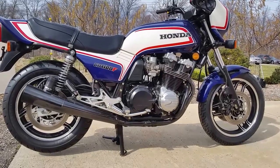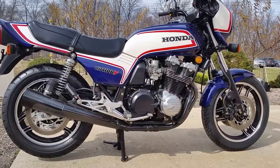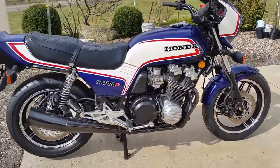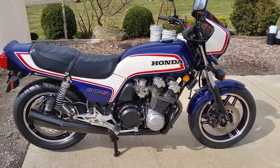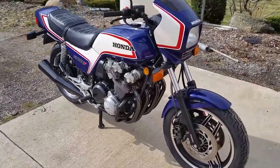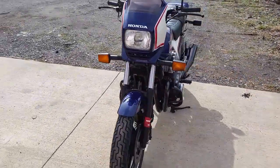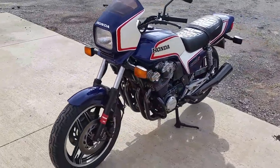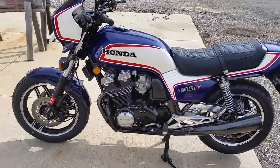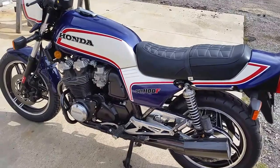Good morning everyone, this is Joe, and what I'm showing you here is a CB 1100F. If you know of any CB 1100F's, I'm interested in buying them. I also like the CB 900F and the 1979 or 1980 CBX six-cylinder. I realize they're not all going to be this mint, but I'm interested in CB 1100F's.